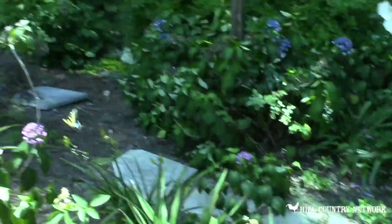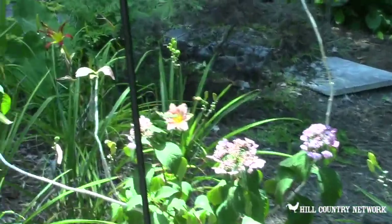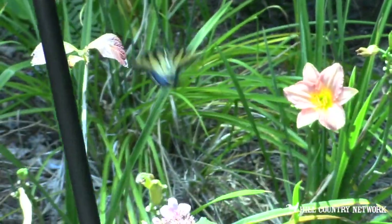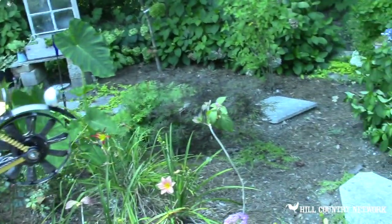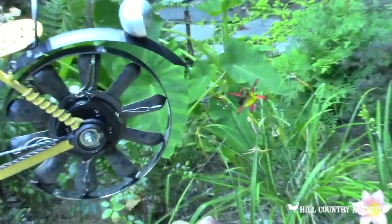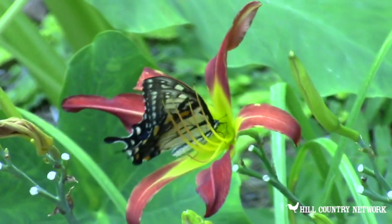Catch this guy right here — that's a tiger swallowtail. He is beautiful. He likes hardwoods, he likes rue, and he likes citrus. He's looking for nectar. Yesterday he was really on these daylilies right here, and you can see from the old stems how many blooms were on these plants.